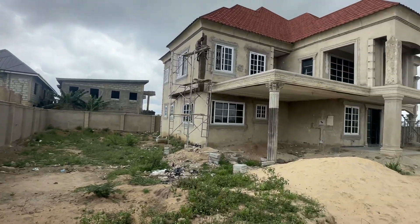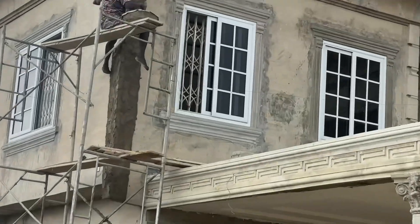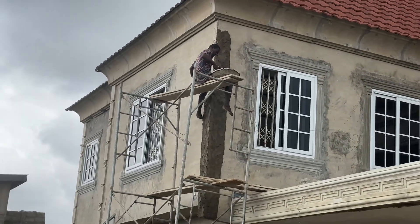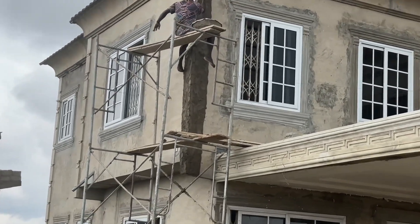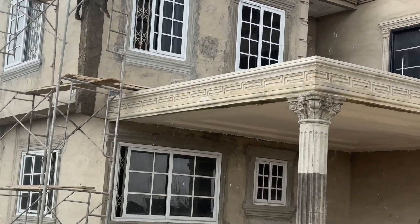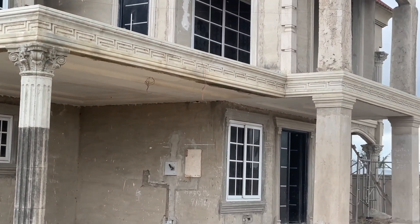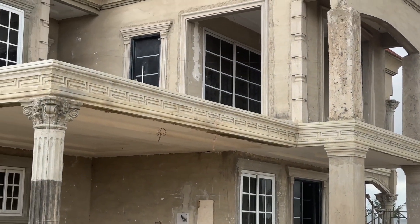You can see the design for this side here, guys. Look at what they are doing right now — this is how we do it. We use sand and cement. That is the corner, those are the edges of the house. Look at the lovely design — the molding, the finishing.